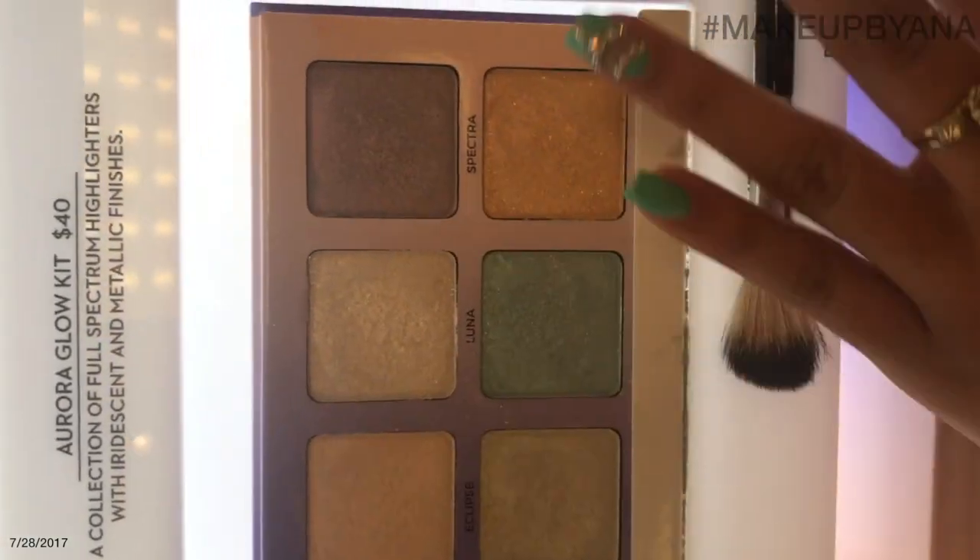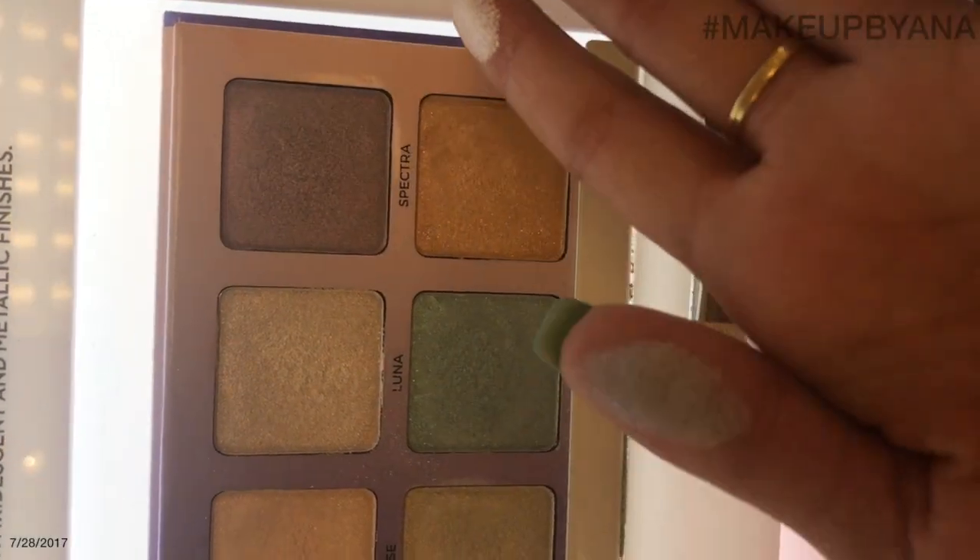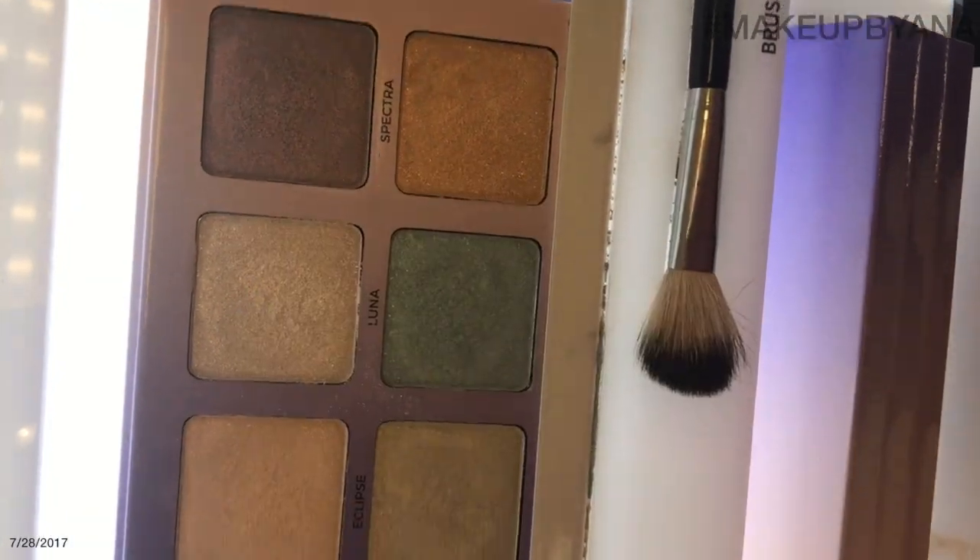This is so pretty. I said I wasn't going to spend any more money. Oh my god. I'm going to die. Alright, I have to get this. So I'm just going to get one thing.